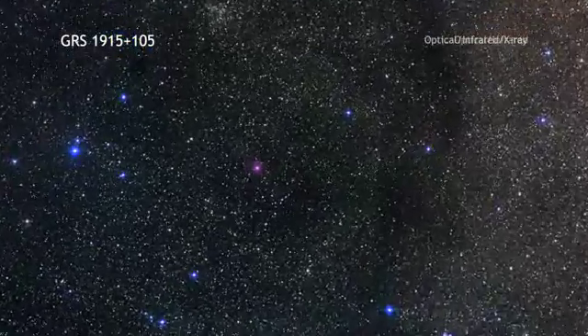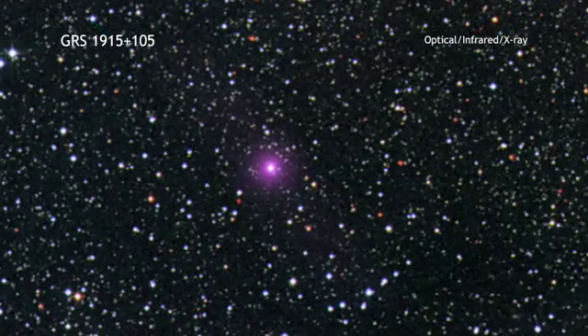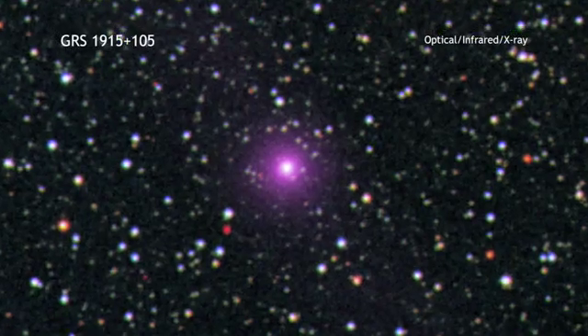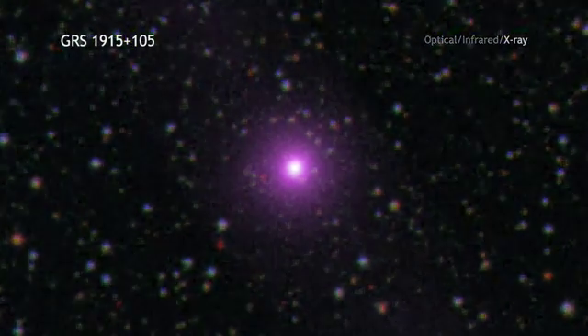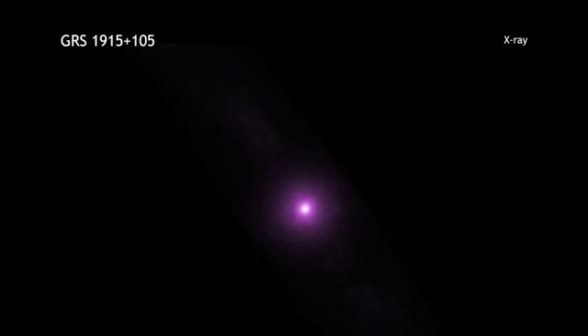We start with an optical and infrared image that shows the crowded area around the object known as GRS 1915 plus 105, or GRS 1915 for short. Next is a close-up of the Chandra image of GRS 1915, which is located near the plane of the Milky Way.